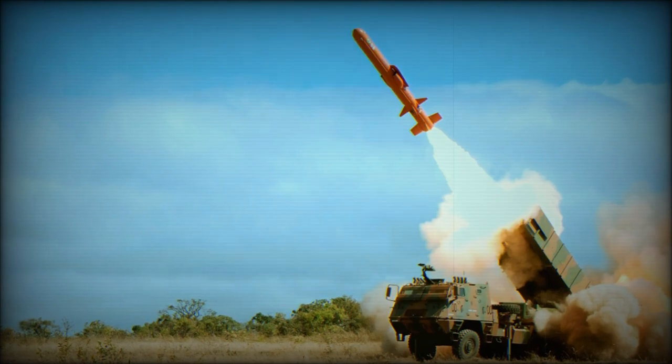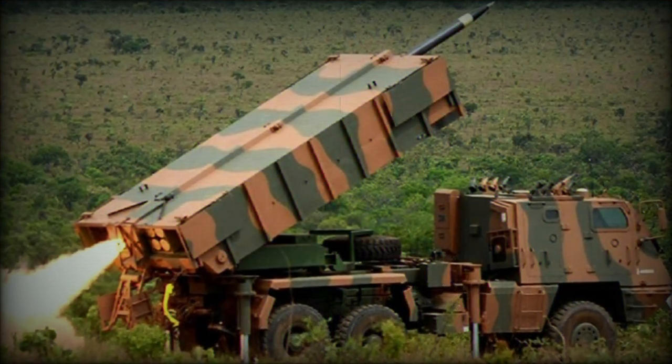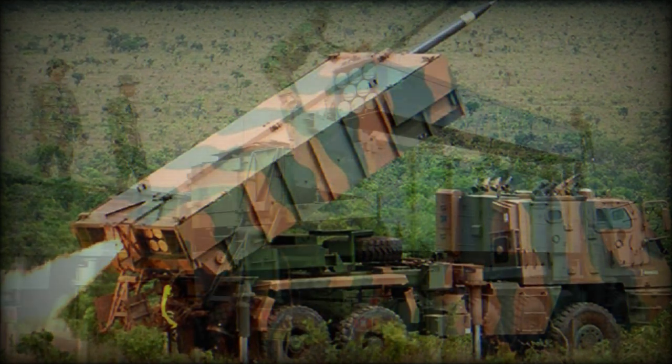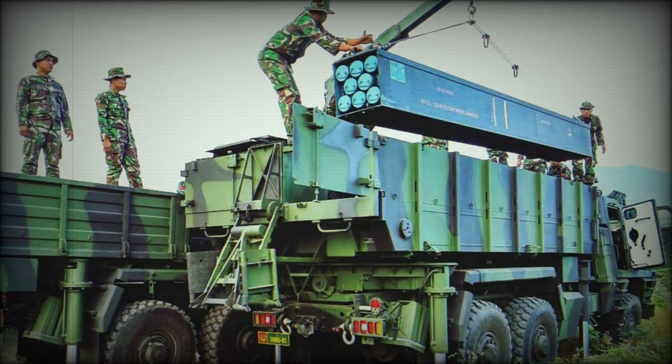Drive power is through a Mercedes OM422 eight-cylinder diesel-fueled engine developing 280 horsepower, supplying the vehicle with a maximum road speed of 56 miles per hour and an operational range of 300 miles.